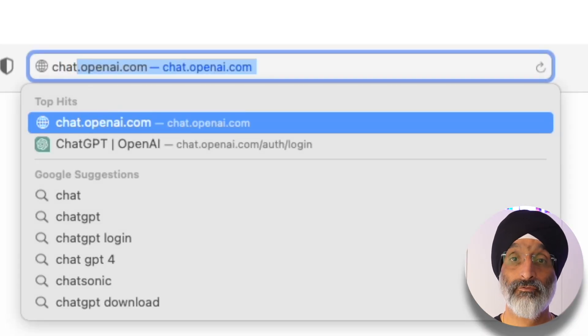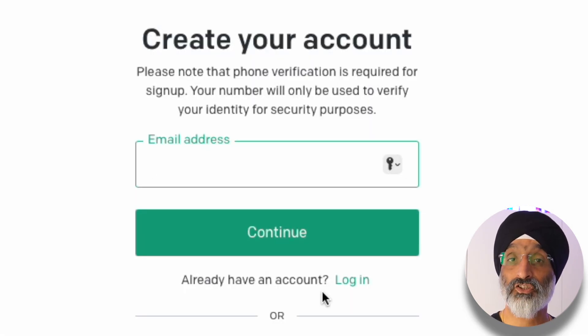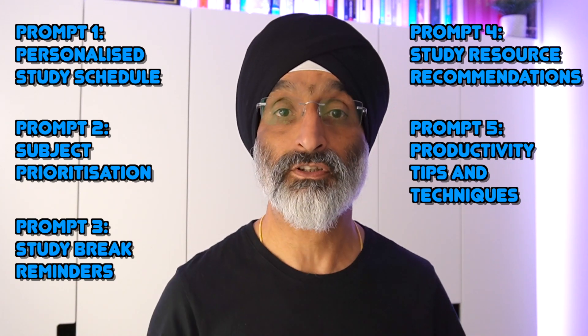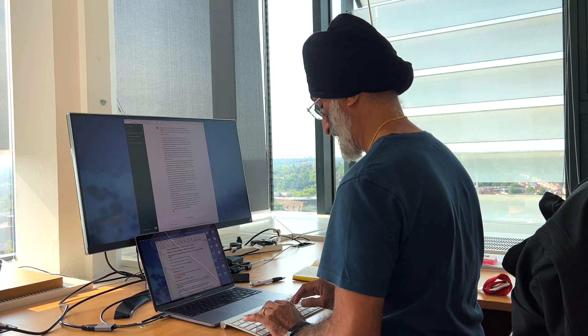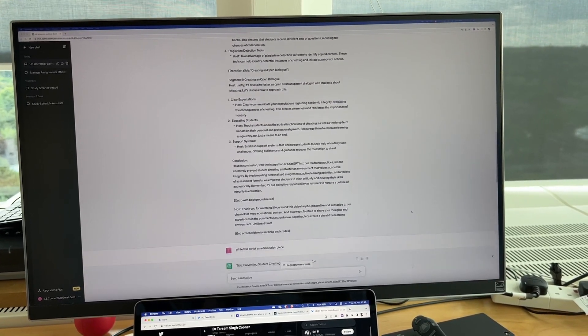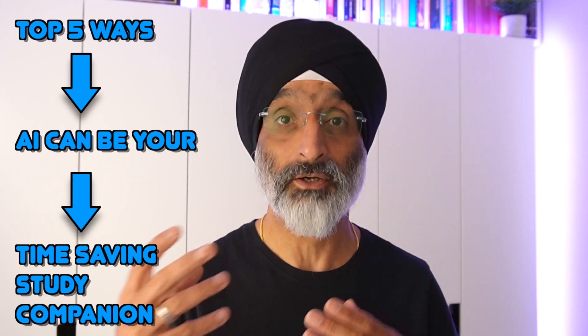In today's video I want to share five ChatGPT prompts that can enhance your study experiences and help you create study routines that will save you a lot of time. At the end of the video I'll show you how you can get these prompts based around these five study topics so you can tailor and use them for your own needs.